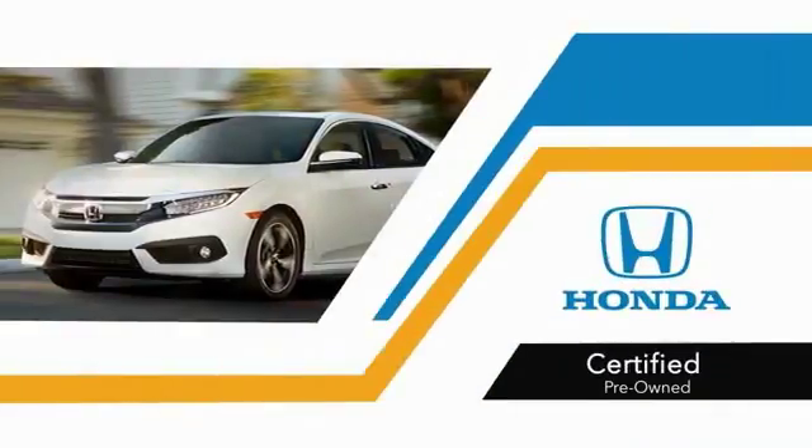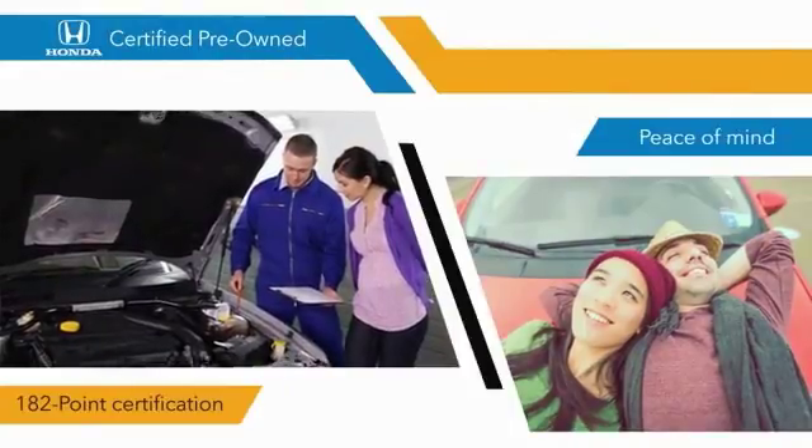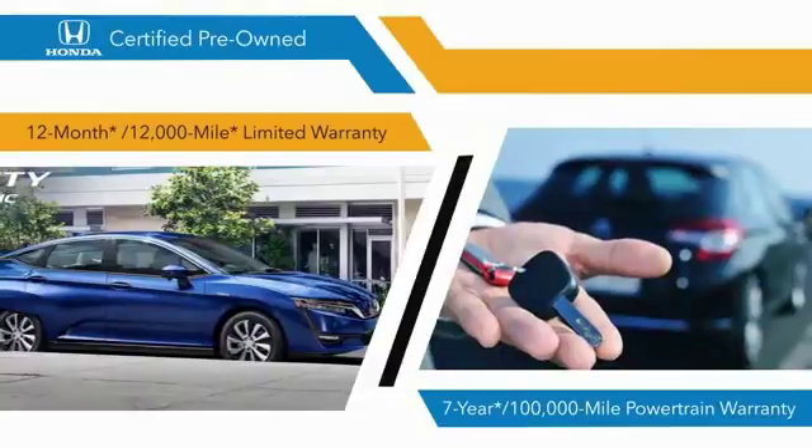With Honda certified pre-owned vehicles, you know that you're going to be taken care of. 182-point inspections, 12-month, 12,000-mile limited warranties,